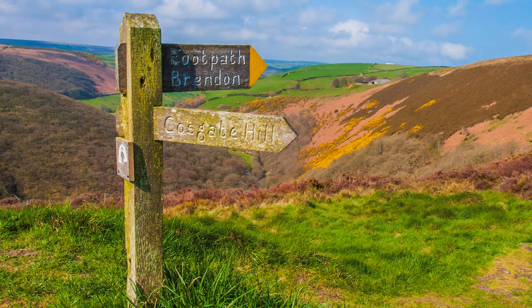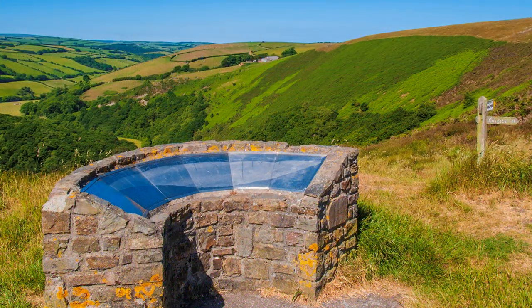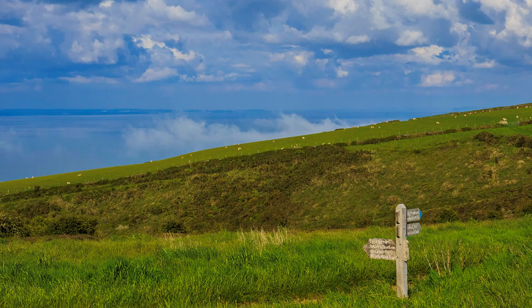At County Gate, where Somerset meets Devon, where there used to be a gate, is a public viewpoint. At one's feet is the deep river valley of the East Lyn, winding its way into Lynmouth west, whilst behind is the Bristol Channel. This is indeed a unique landscape.